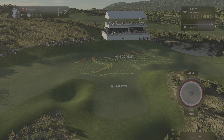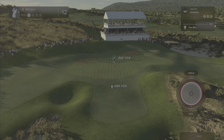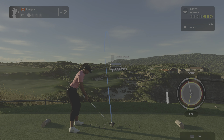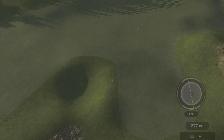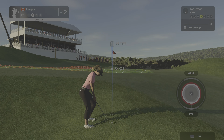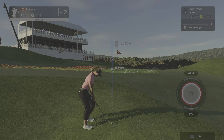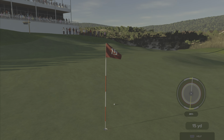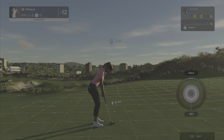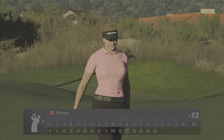Let's have a nice tee shot and land it nicely in that fairway. Second shot here on the 15th. Six feet to the cup. This one's tracking — oh yeah, I'll take it. 13 under at the moment.